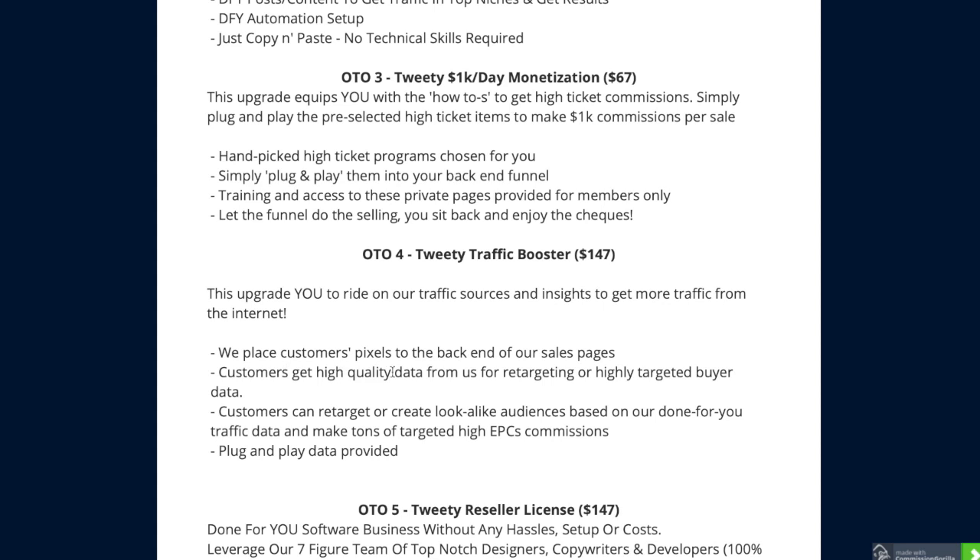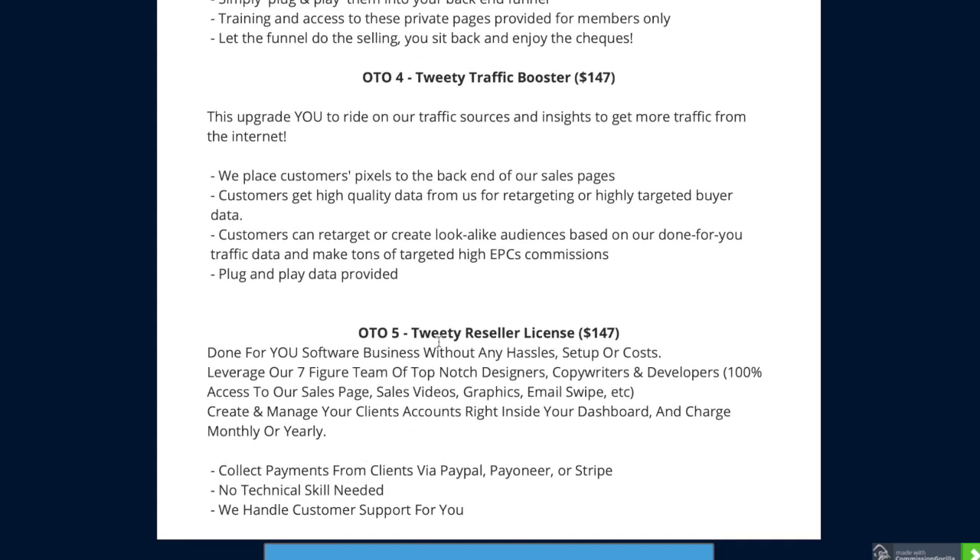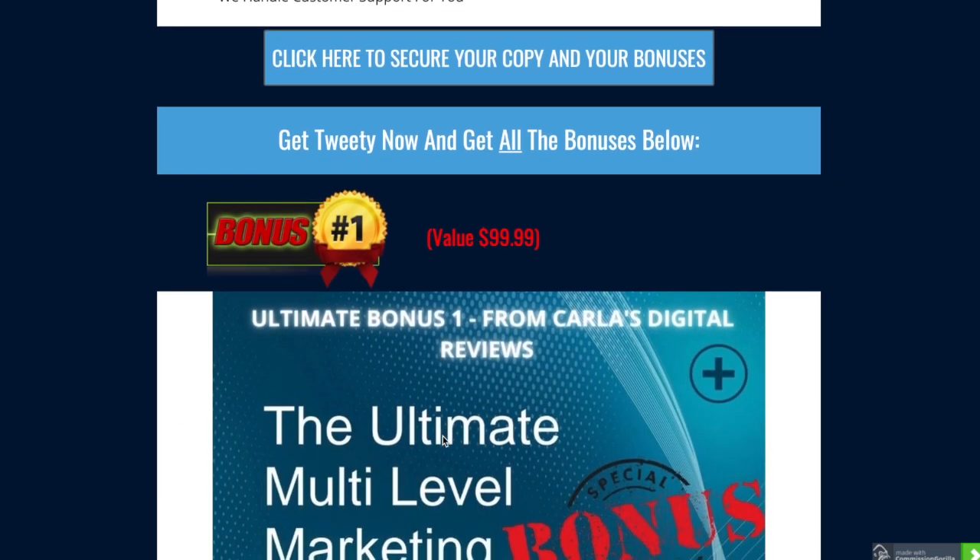Upsell four lets you ride on their traffic sources - you get access to Tweety's traffic sources and they place customer pixels to the back end of their sales pages, so customers get higher-quality data retargeting and you can create look-alike audiences based on their done-for-you traffic data. Upsell five is a done-for-you software business with no hassle setup or costs - they collect payments, no technical skill needed, and they handle all your customer support.